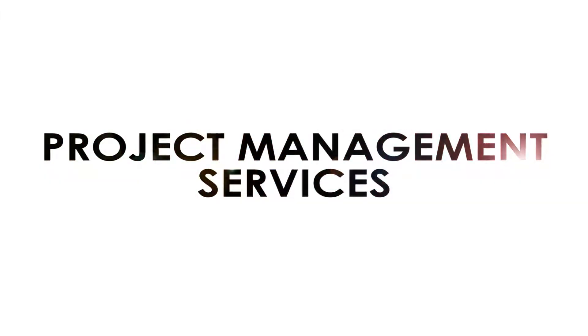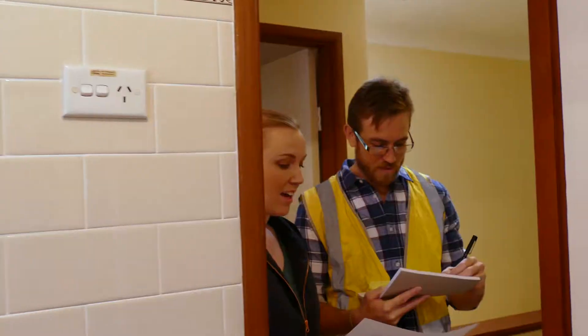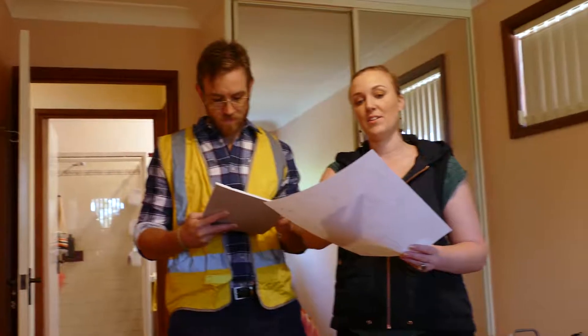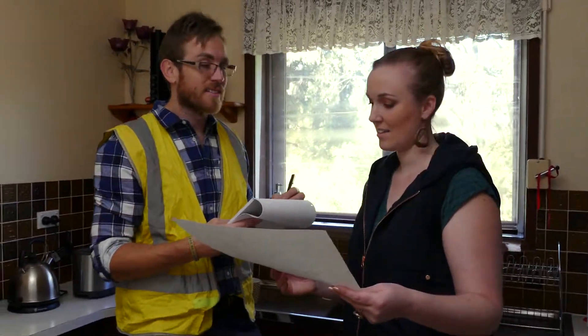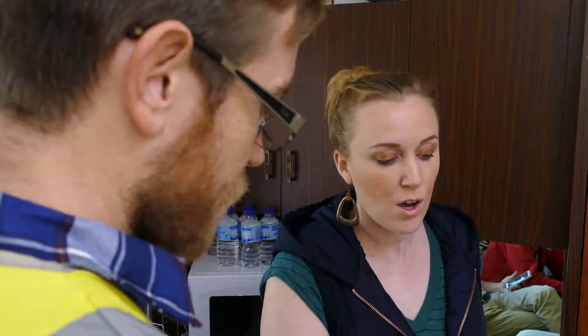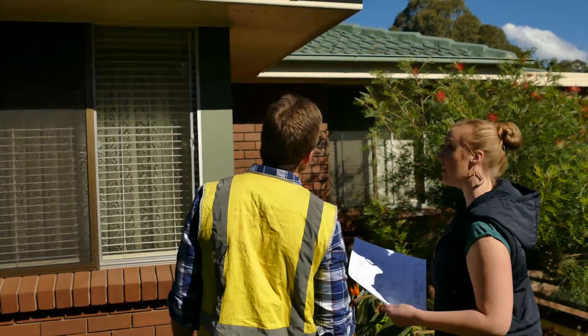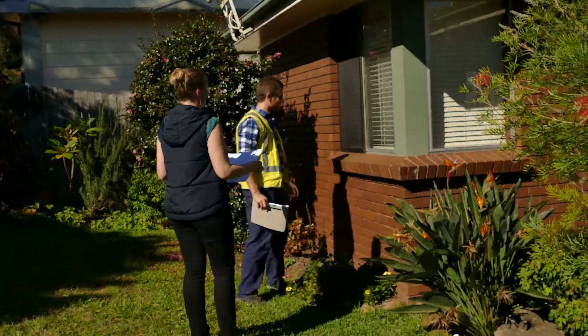If you would like to proceed with project management, Bird Black Design will arrange to meet with our selected builder at the project site to obtain a labour quote. Bird Black Design only works with qualified and reputable trades people. If Bird Black Design is the nominated project manager, then all of the bespoke items for your project will be quoted on and prices will be given to you at the next appointment. If you have your own builder, all the details will be passed on for them to quote.